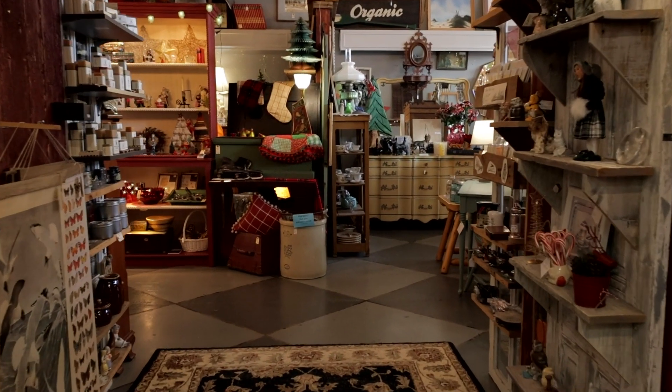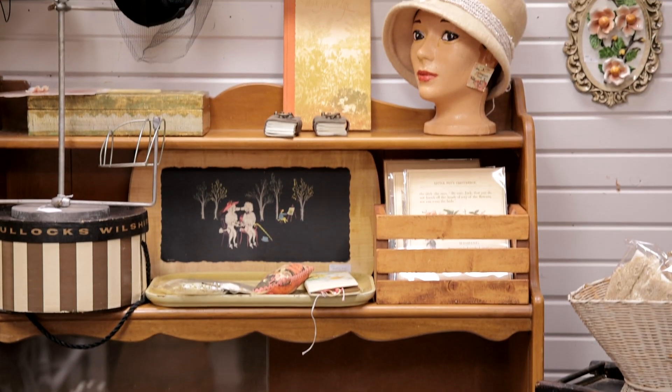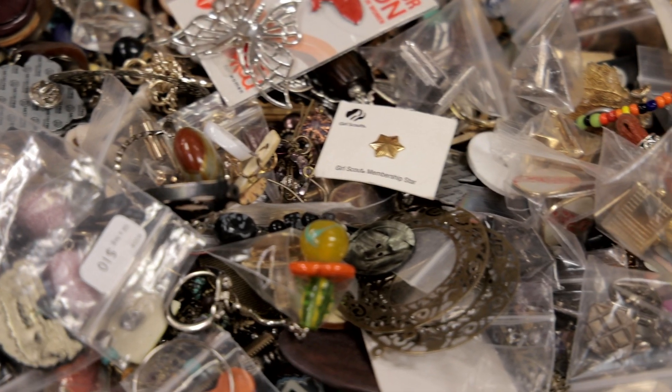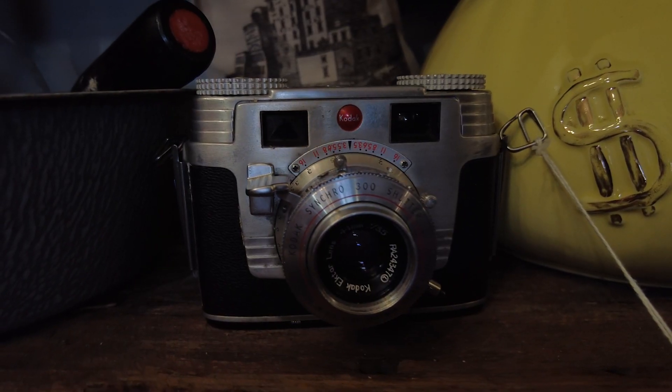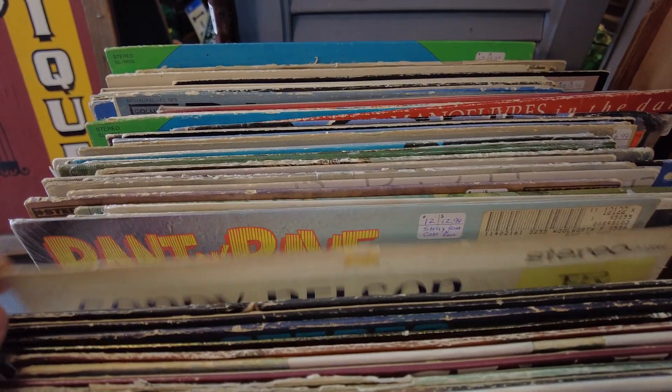One of the things that makes our store unique is that we have over 20 different vendors that have their goods here at our store, which creates a great variety. Most times customers come in looking for a particular item, and we love to be able to find just that perfect piece to mix in with their decor at home.